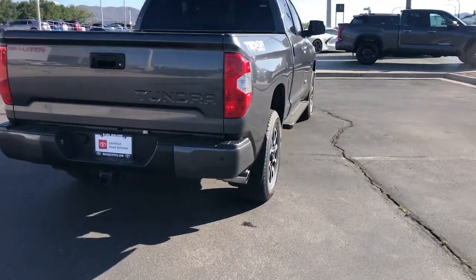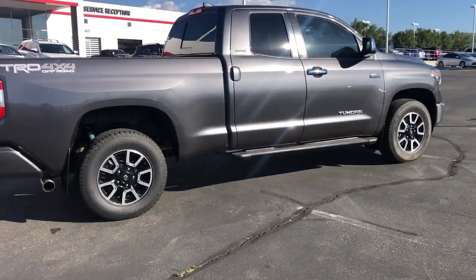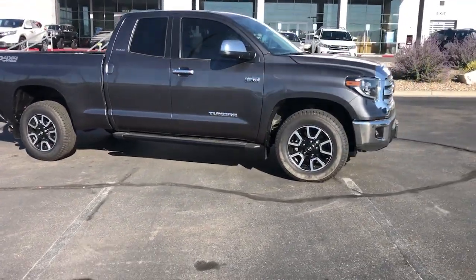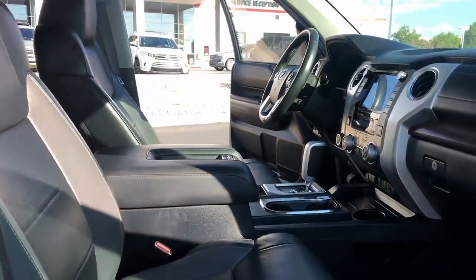These are just some of the great options this vehicle comes with: Apple CarPlay and/or Android Auto, navigation system, heated driver's seat, keyless entry, fog lamps, satellite radio, power passenger seat, backup camera, heated mirrors, and alarm.